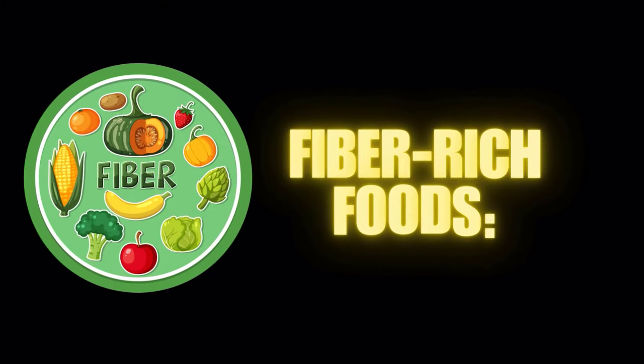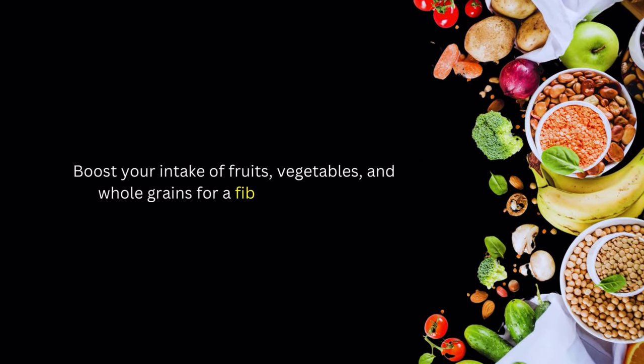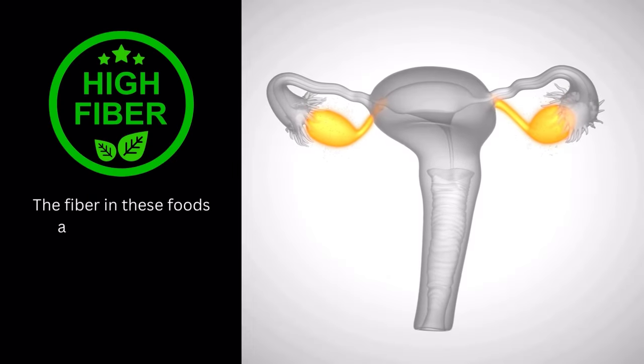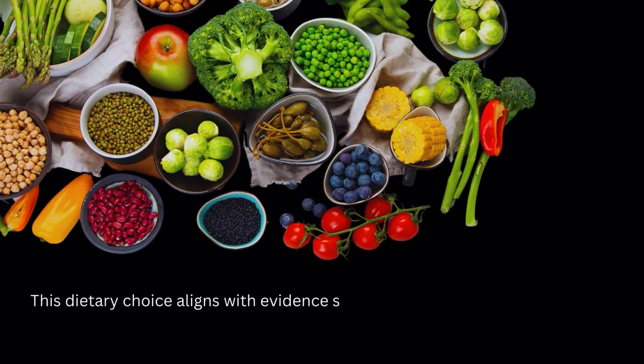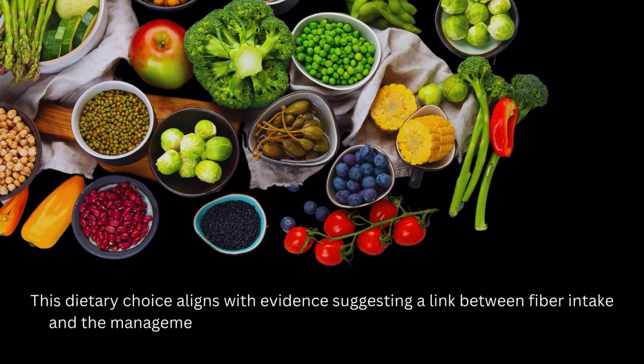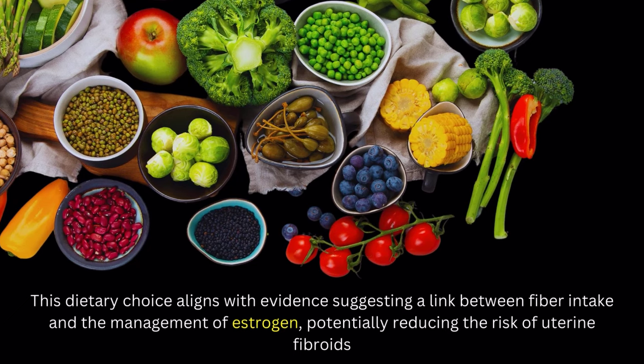Number 1 on our list of fibroid diet: fiber-rich foods. Boost your intake of fruits, vegetables, and whole grains for a fibroid-aware diet. The fiber in these foods aids in regulating estrogen levels, potentially impacting fibroid development. This dietary choice aligns with evidence suggesting a link between fiber intake and the management of estrogen, potentially reducing the risk of uterine fibroids.